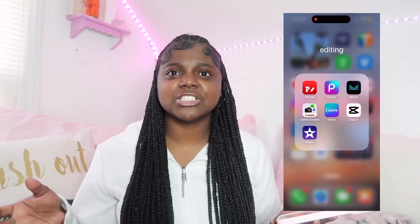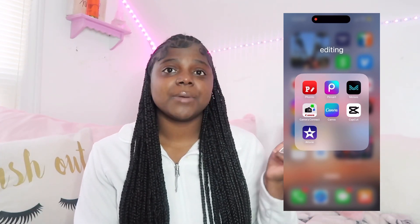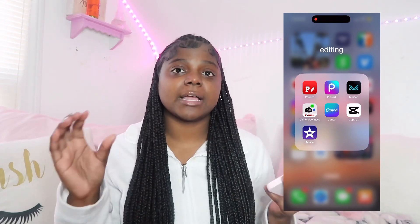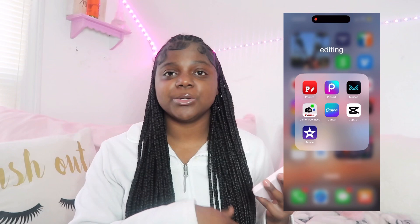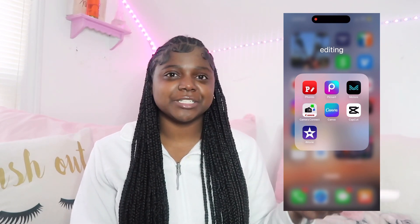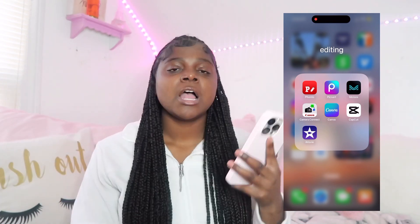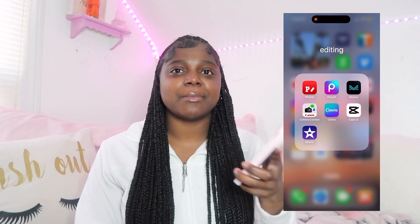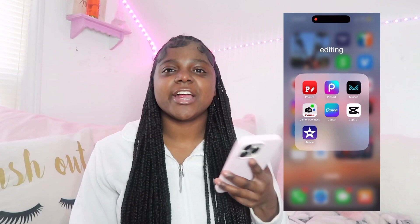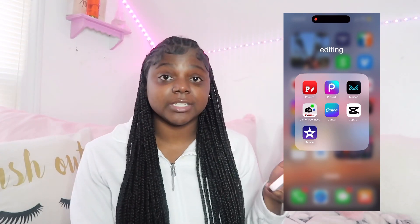Camera Connect — I haven't really used this app but it's basically to have videos from my camera go to my phone or iPad. I don't use it because the quality isn't as good as it could be. So I import the videos from my camera to my MacBook and then airdrop it to my phone. I know that's doing a lot, but I feel like airdropping it gives better quality than using this app.